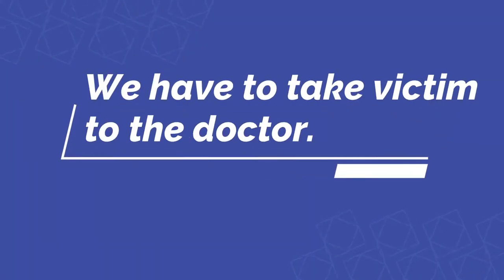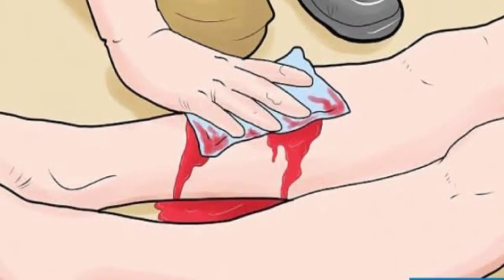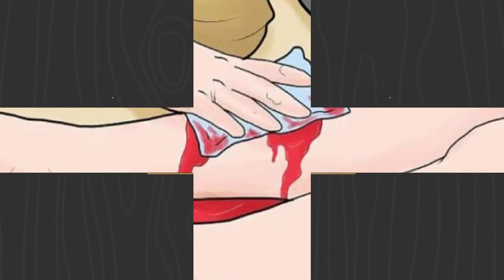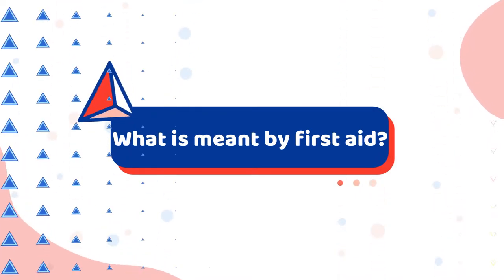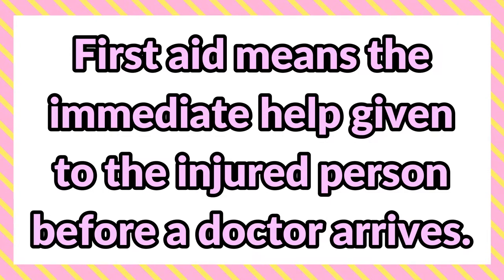We have to take the victim to the doctor. Victim means an injured person. In accidents, sometimes there may be severe bleeding. Bleeding means loss of blood. To stop the bleeding before taking the victim to the doctor, we have to give first aid. First aid means the immediate help given to the injured person before a doctor arrives.